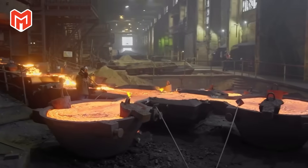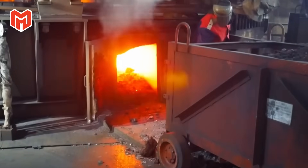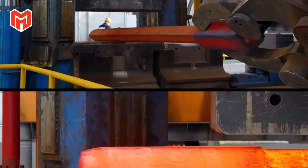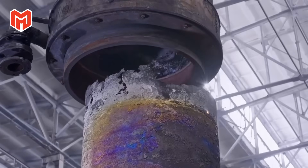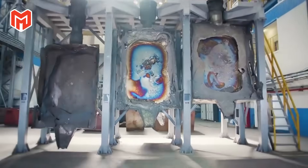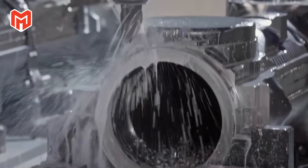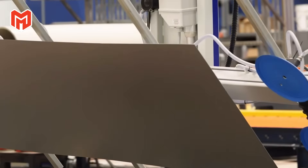Yet titanium's journey from raw mineral to gleaming alloy is anything but simple. Each ounce must be wrestled from minerals like ilmenite and rutile, crushed, refined, and heated to unimaginable temperatures before it can emerge as the tough silvery metal that reshaped modern civilization.